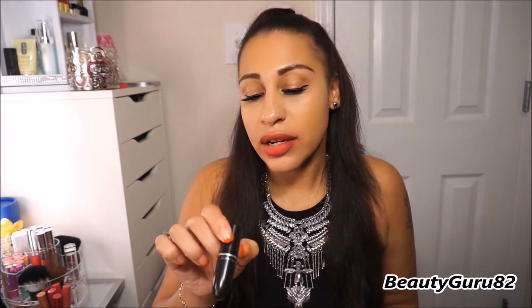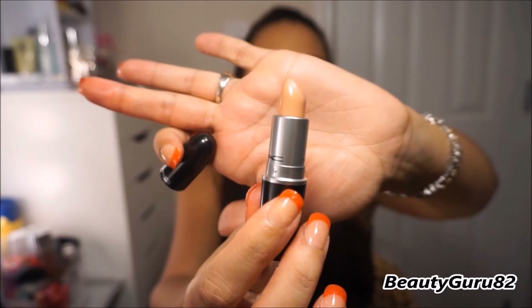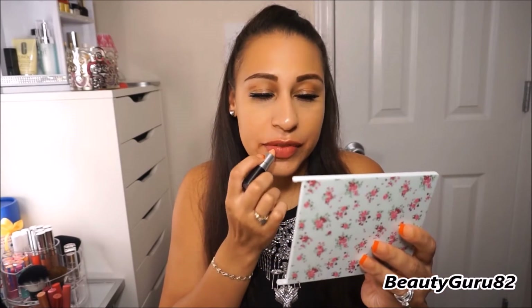This next shade is a satin and it is called Myth. This is what it looks like in the tube — it's just a very very pale peach color. I usually layer this with a dark pink color or something, because it kind of washes me out a little bit. This is a satin lipstick called Myth.